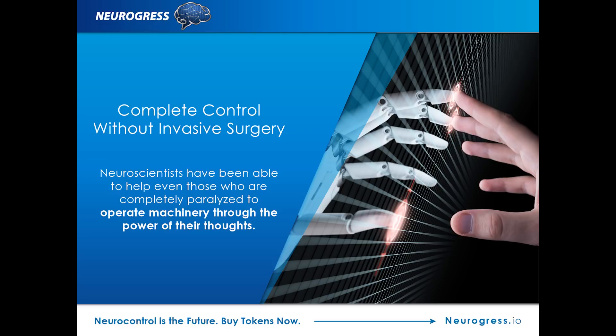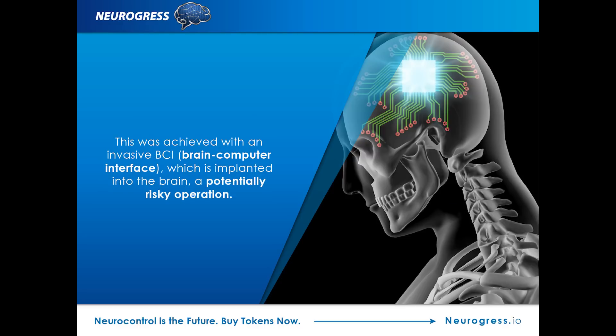For almost a decade, neuroscientists have been able to help even those who are completely paralyzed to operate machinery simply through the power of their thoughts. Until recently, this could only be achieved by using an invasive BCI — brain-computer interface — which is implanted into the brain. This is a potentially risky operation.